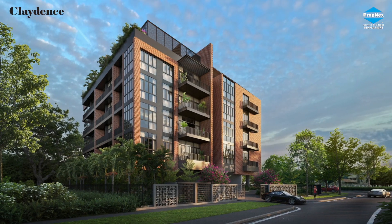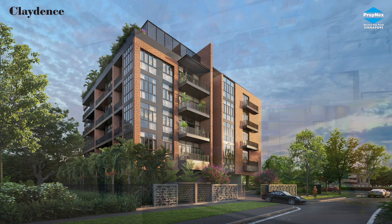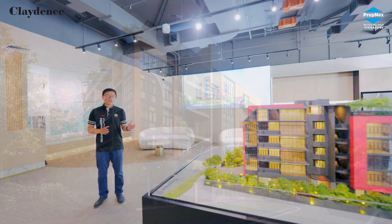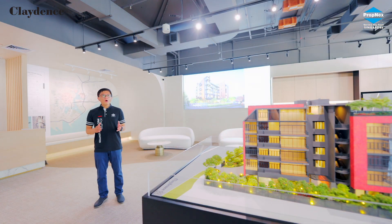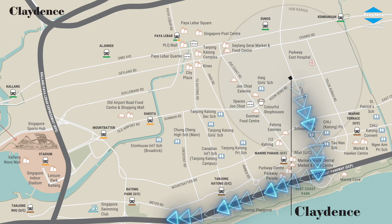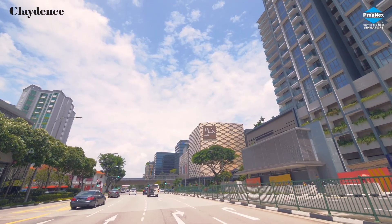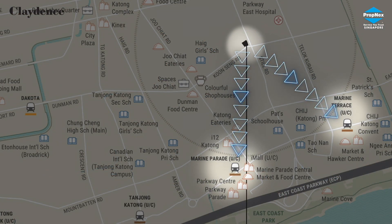Suitable for singles, couples and families. Conveniently located, this development is just minutes from all the food, shopping and amenities that the neighbourhood has to offer. Connectivity is great as it is only minutes' drive to CBD. Bi-Lebar Quartus, UNOS MRT and Marine Terrace MRT are just minutes away.